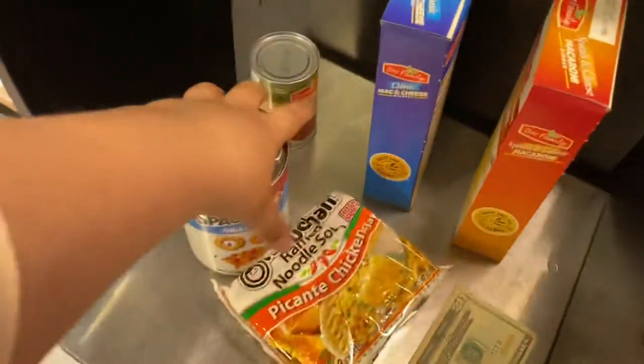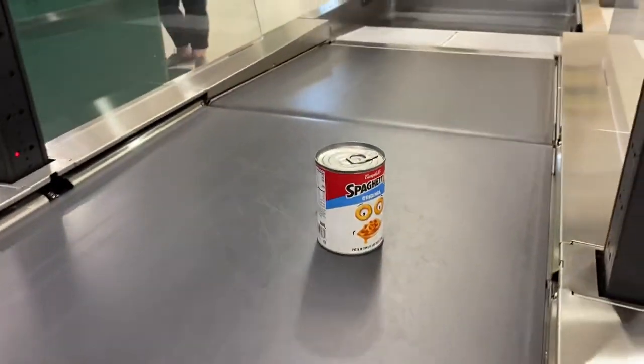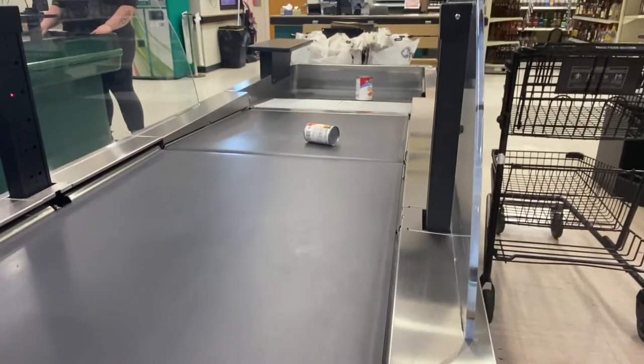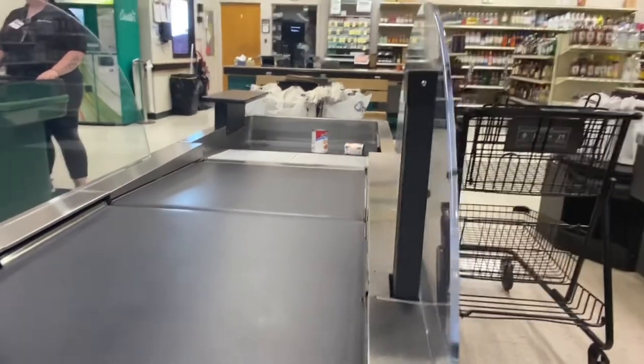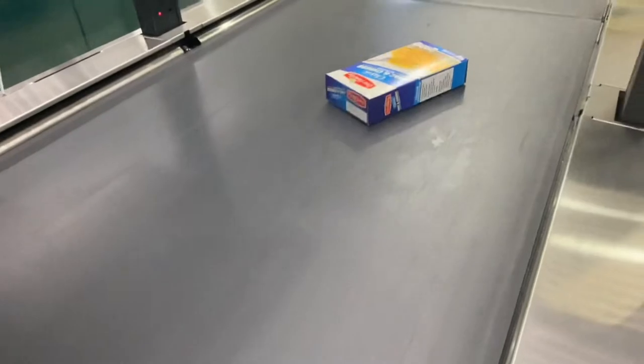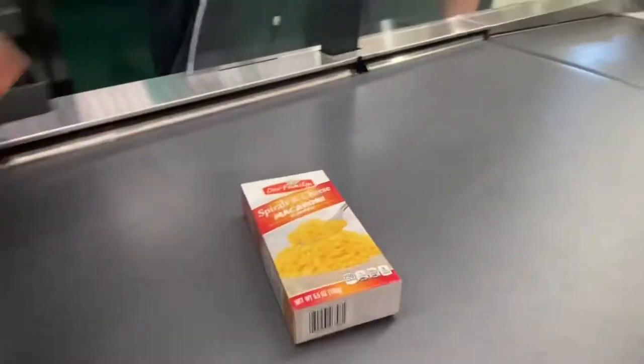Welcome. Scan items one at a time, placing them on the belt after each step. How is everybody doing today? This is Remy the Ninja Cat, and I'm finally back at Tom's Food using their belt self-checkout.